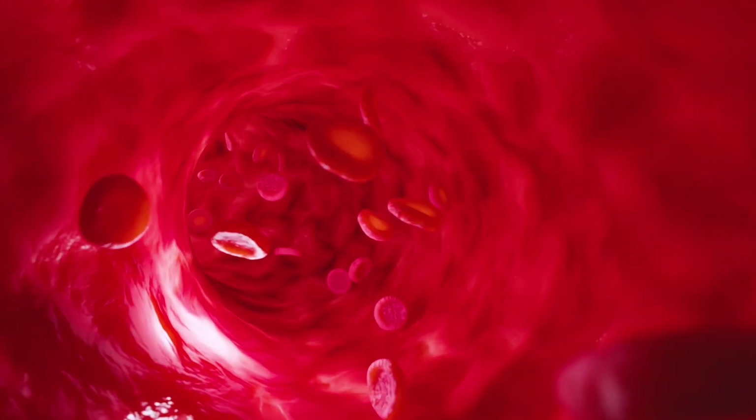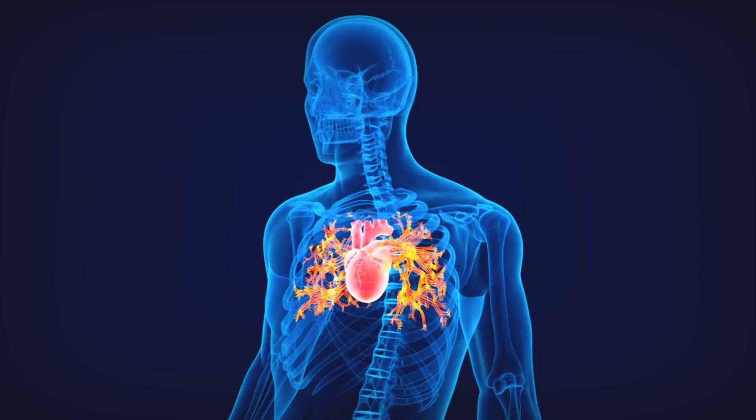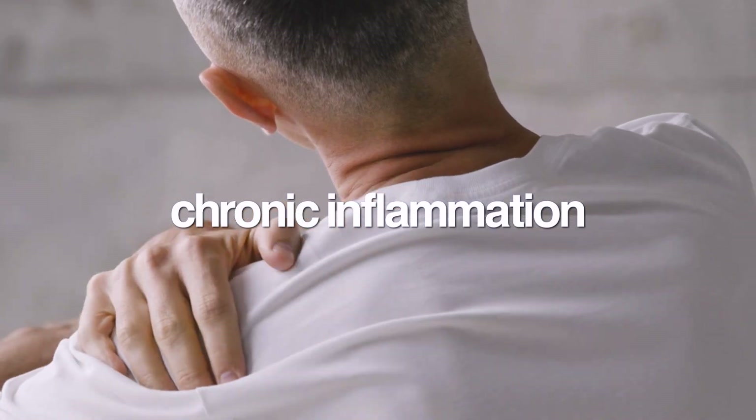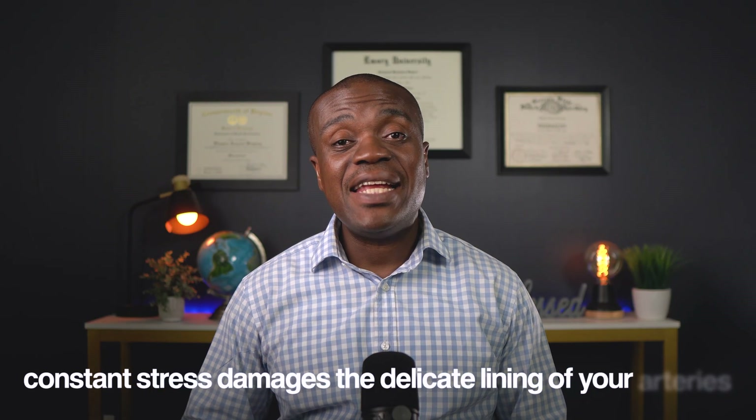At the same time, your blood vessels clamp down and constrict, trying to maintain blood pressure to your brain. But here's what makes it even more dangerous — it doesn't just affect you while you're sleeping. This nightly assault on your cardiovascular system creates lasting damage that carries over into your daytime hours. The repeated oxygen drops trigger chronic inflammation throughout your body. Your sympathetic nervous system — that's your fight-or-flight response — becomes hyperactive and stays that way even when you're awake. Your blood vessels over time lose the ability to relax properly, and the constant stress damages the delicate linings of your arteries.